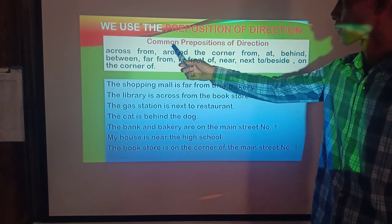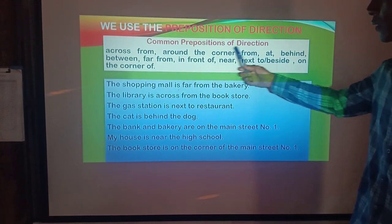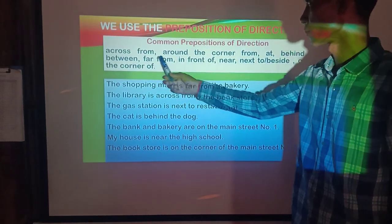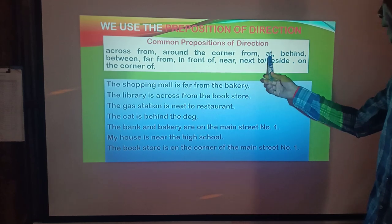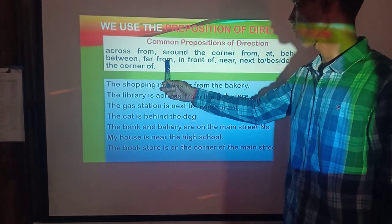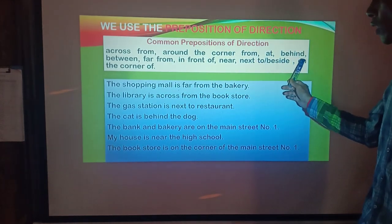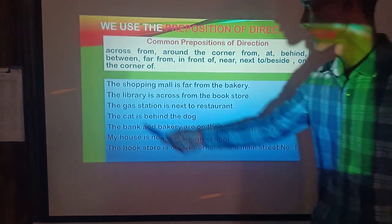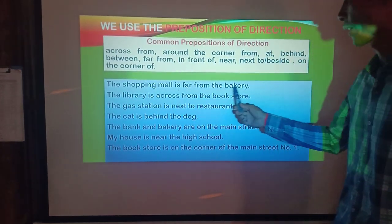Common prepositions of direction: across from, around the corner, from, at, behind, between, far from, in front of, near, next to, beside, on the corner of. The shopping mall is far from the bakery.